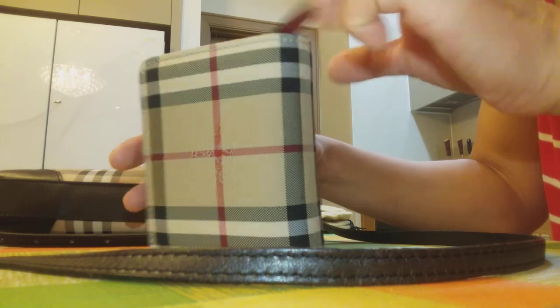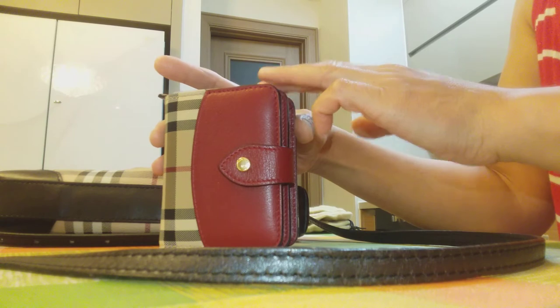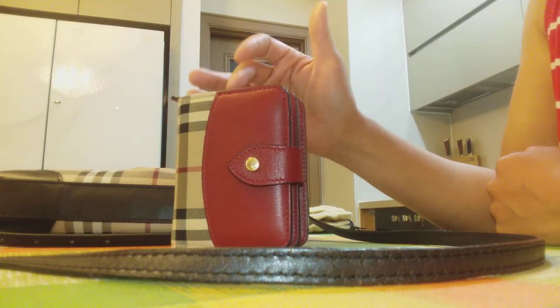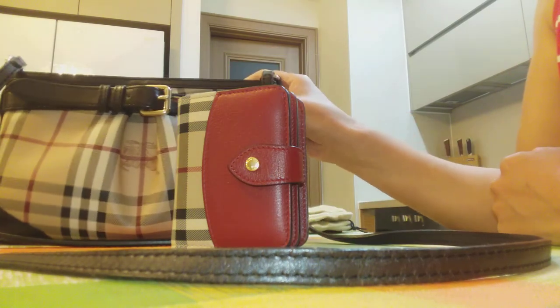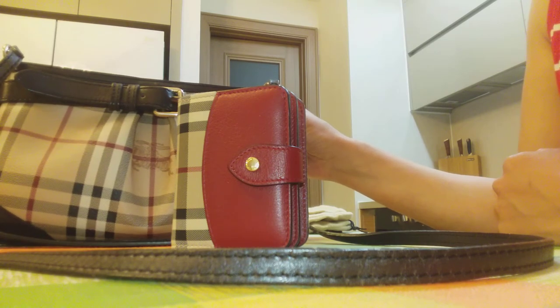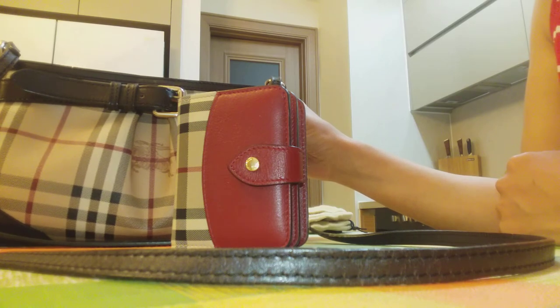I always admire all these Burberry items. They usually remind me of special events — this wallet is a present from my mom, and the bag reminds me of our trip to Dubai with my husband. These items take a special place in my heart.